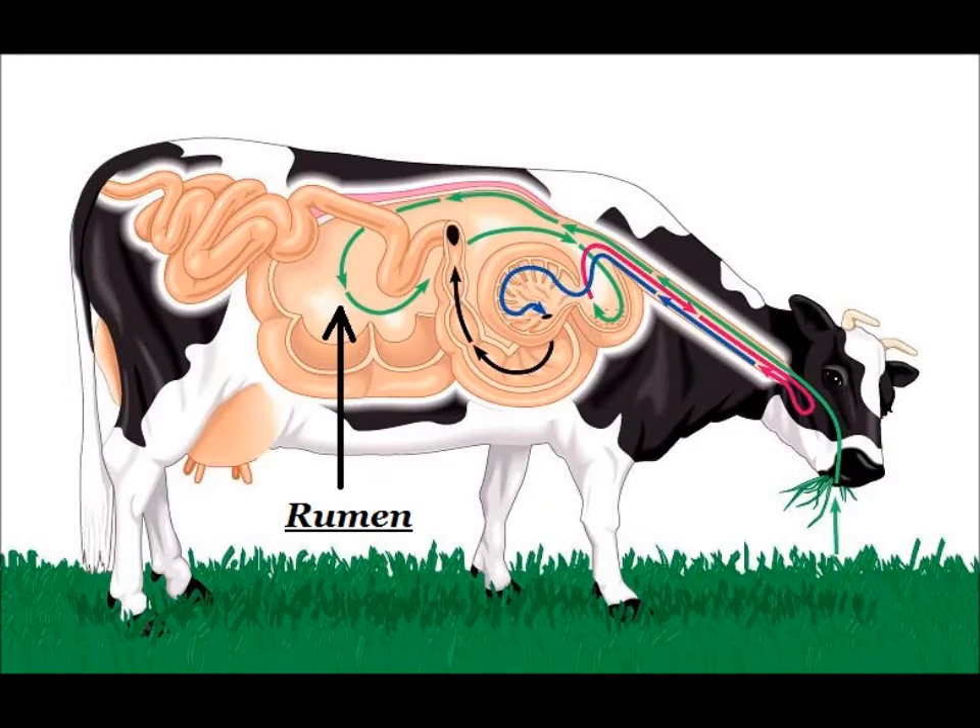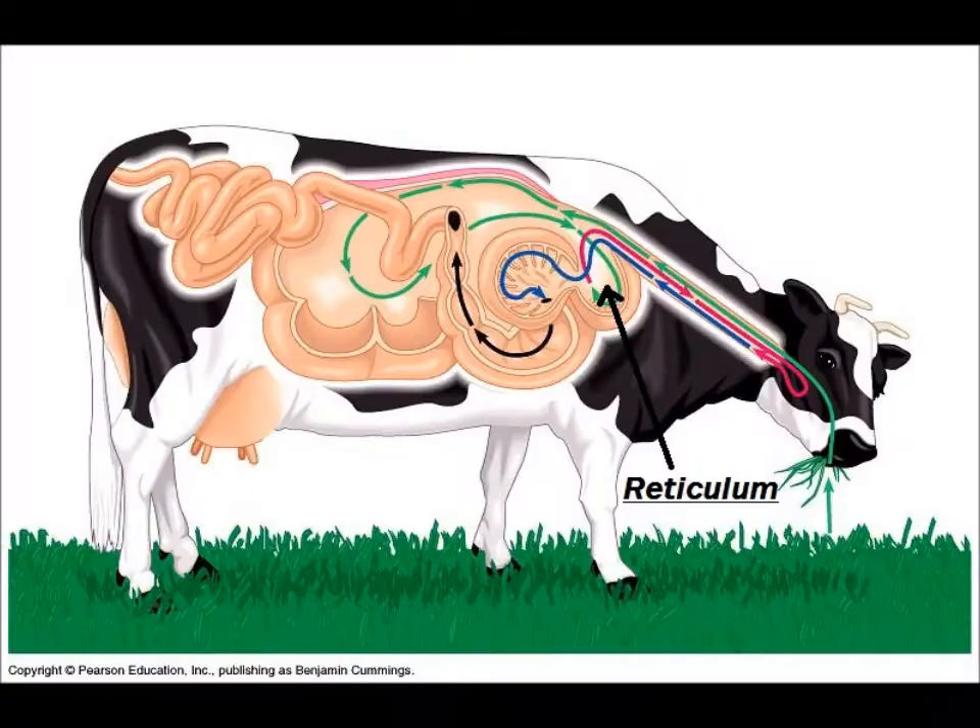These parts are the rumen, the reticulum, the omasum, and the abomasum.